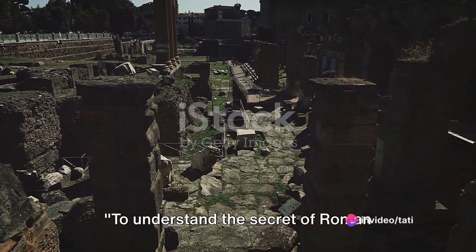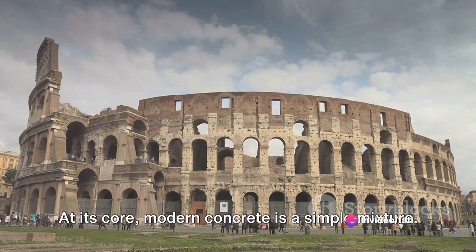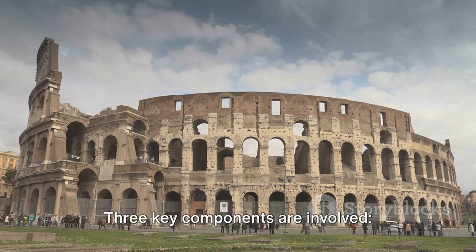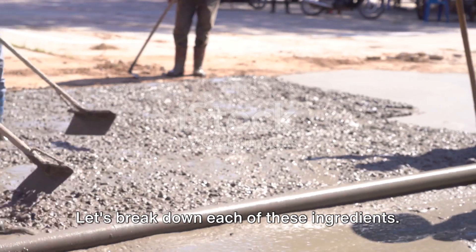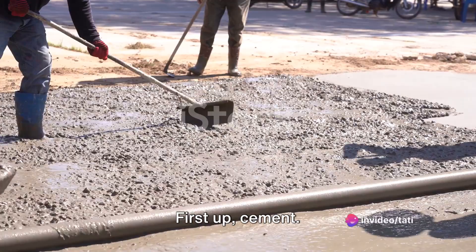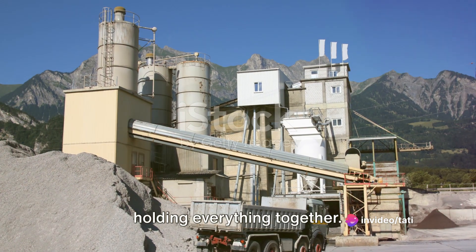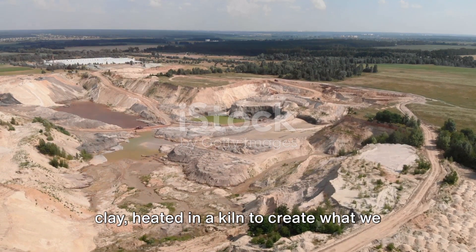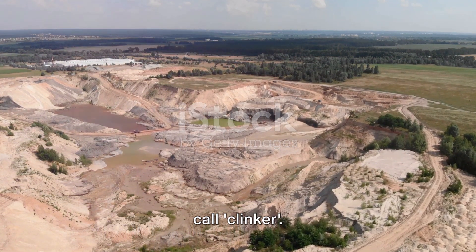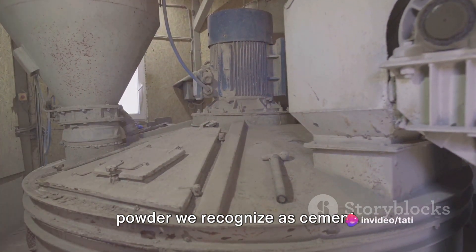To understand the secret of Roman concrete, we first need to comprehend what makes up our modern concrete. At its core, modern concrete is a simple mixture with three key components: cement, aggregate, and water. Cement is a powdery substance that acts as the glue holding everything together. It's made primarily from limestone and clay, heated in a kiln to create what we call clinker, which is then ground into the fine powder we recognize as cement.